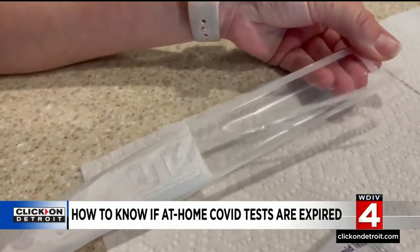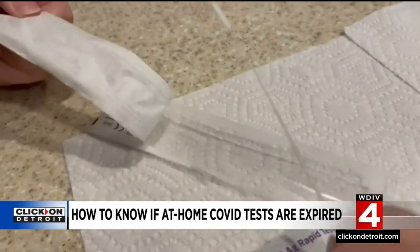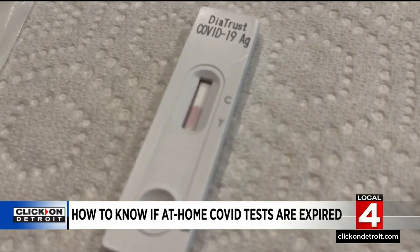The bottom line is, regardless of the expiration date printed on the box or label, in many cases the shelf life may have been extended by the FDA — you just need to check. If you have tests with different expiration dates, be sure to use the ones with the sooner expiration date first. We're posting a link to the FDA website where you can check on the expirations yourself at ClickOnDetroit.com.